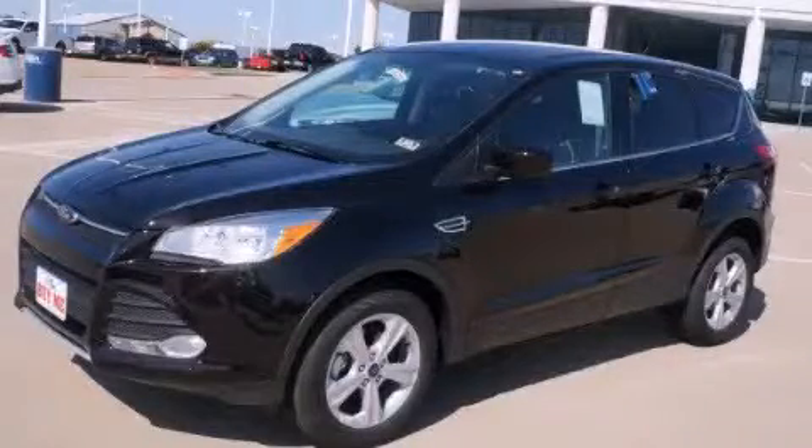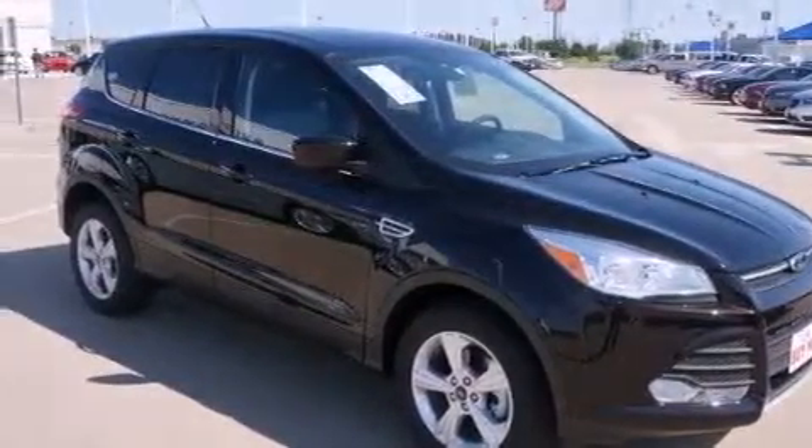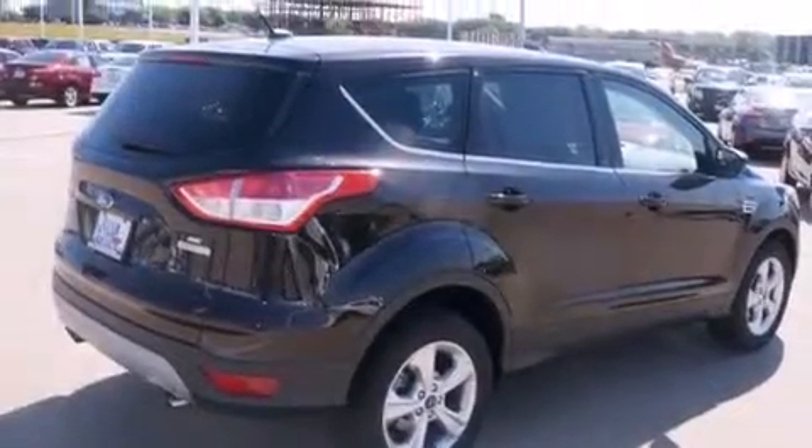This is a brand-new 2013 Ford Escape, a car-like ride in space like an SUV. It features a 1.6-liter four-cylinder engine and an automatic transmission.